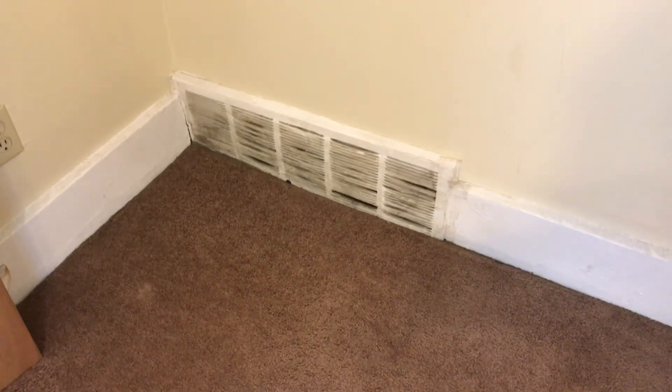The bedroom door has damage to it and will need to be replaced. The vent covers need to be painted.